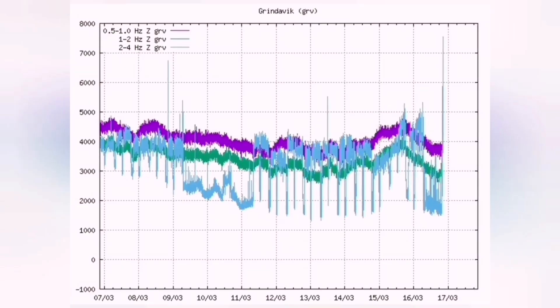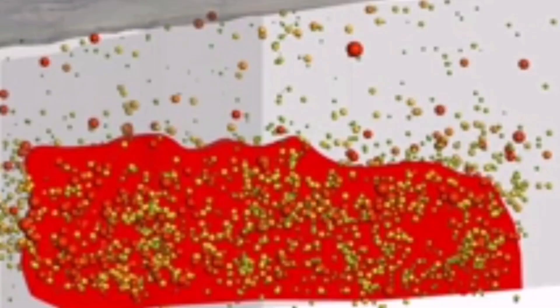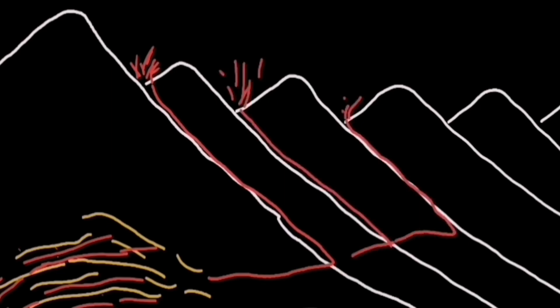The earthquakes make the magma flow — they help it flow. We see these little earthquakes which are actually helping the flow of magma, rising to the surface. When it reaches the surface, it will go easily through the cracks in the area east of the Schwarzengi. There are plenty of cracks.